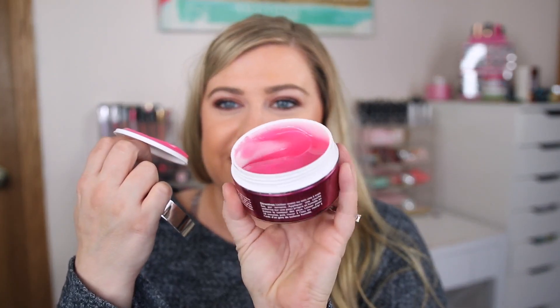I also ended up buying the Kate Somerville Wrinkle Warrior Pink Plumping Mask. I really like Kate Somerville products, always wanted to try this one, and for $20 that's pretty good. It's literally pink!